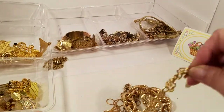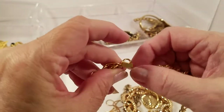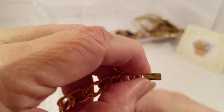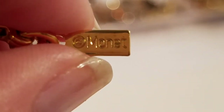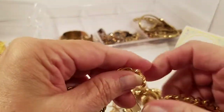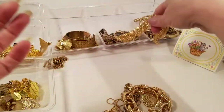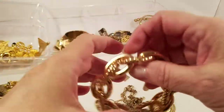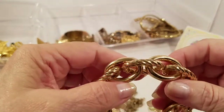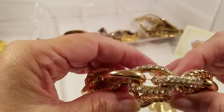Gold tone chain necklace with a lobster claw and a tag — Monet! Hey Angie, I've gotten like four or five pieces of Monet in this one. We've got a stretch rope and clear link bracelet with rhinestones. Those are pretty.